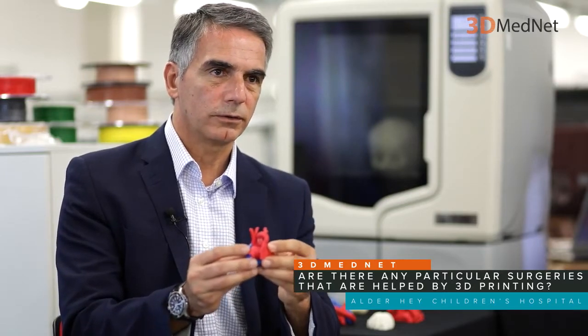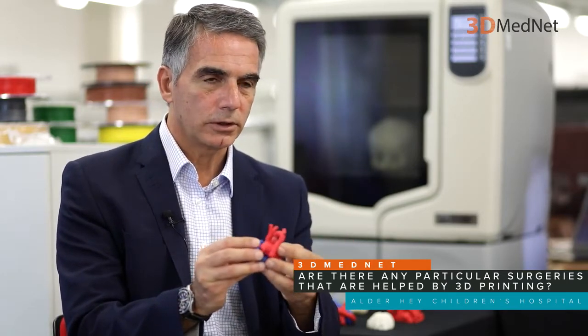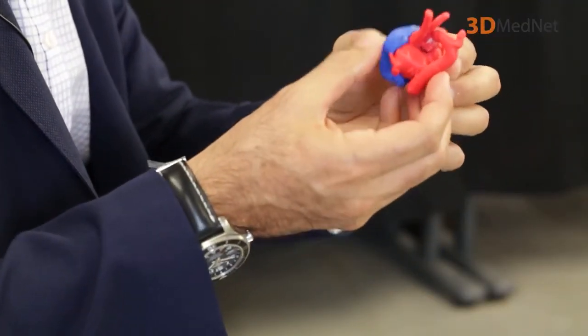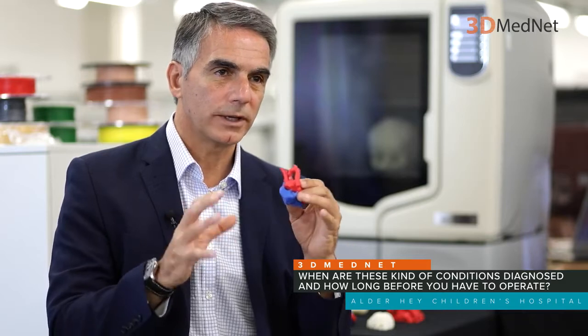The benefits of having a 3D printed model are: getting a better idea before the operation of how it looks — inside and out — how we are going to plan the operation, and to teach cardiac surgery trainees across the country how this should be done. The diagnosis is quite often made antenatally, meaning before the babies are born, we already have an idea that something is not right.